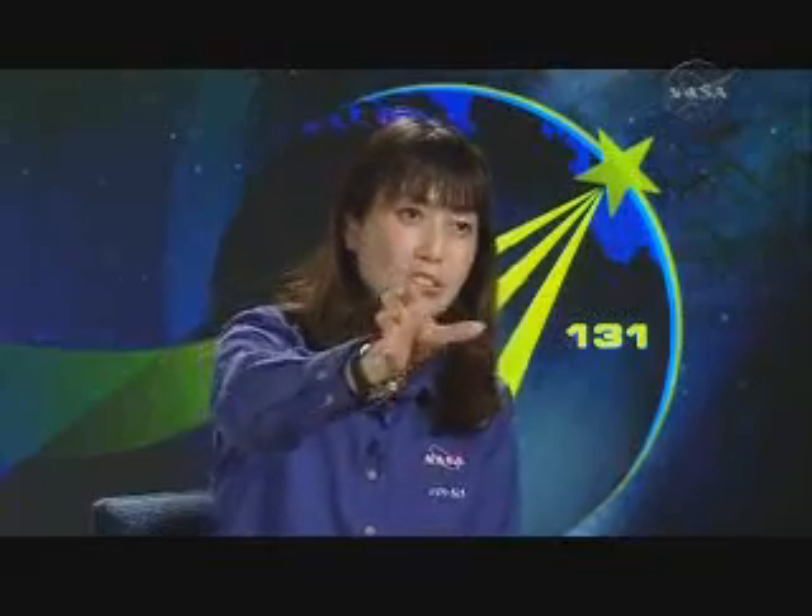On flight day four, Stephanie and I will again operate the space station robotic arm to retrieve the MPLM into the payload bay. Stephanie will retrieve and unbirth the MPLM, and I will fly the station arm from the low harbor position to the International Space Station docking mechanism. It will be a mixture of automatic program mode and manual mode using hand controllers. We've been trained a lot together to make sure it's going to be successful.